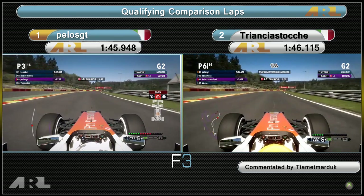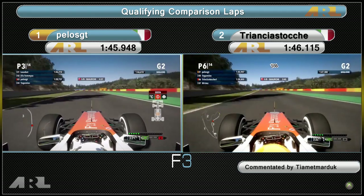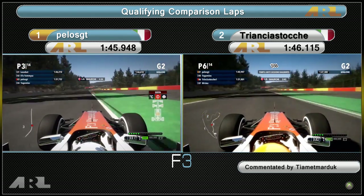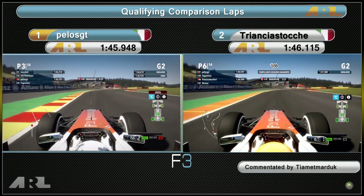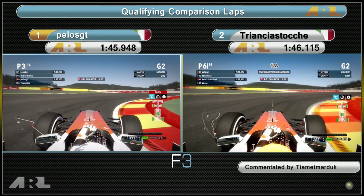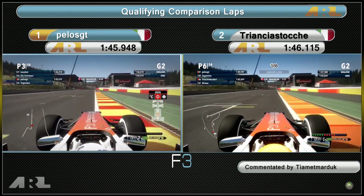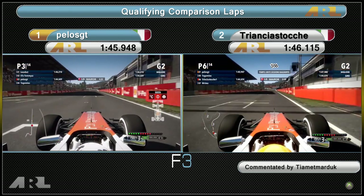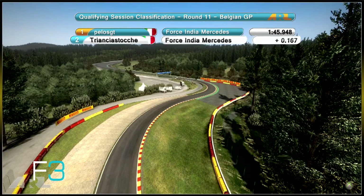Coming up to the bus stop chicane, you want top speed, hit the apex nicely, then be really brave under brakes — you can make up so much time there. Pelos hit it a bit nicer, then Trisha Stunt came through the final corner slightly behind his teammate and missed the apex. I think Pelos will get pole in this race — and he does, by less than a hundredth of a second over Trisha Stunt. That's the qualifying comparison for Belgium; I'll hand over to our main commentators Rimsy and X Matty G.